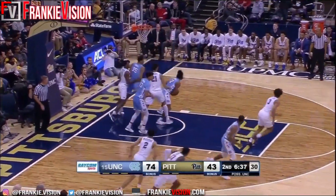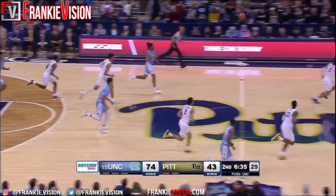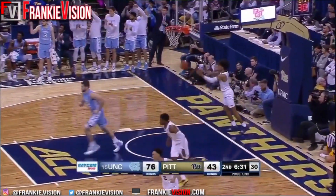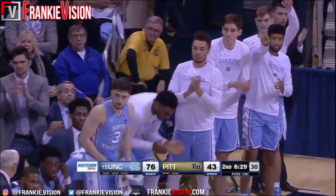A spinning Johnson. White up ahead to May in stride — and the layup. That's a perfect pass.